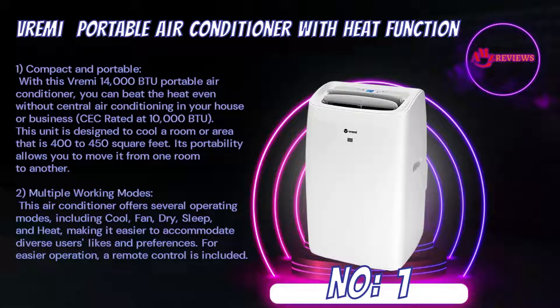Number 1: Vrimi Portable Air Conditioner with Heat Function. Compact and portable — with this Vrimi 14,000 BTU Portable Air Conditioner, you can beat the heat even without central air conditioning in your house or business. Rated at 10,000 BTU (CEC), this unit is designed to cool a room or area that is 400 to 450 square feet. Its portability allows you to move it from one room to another.